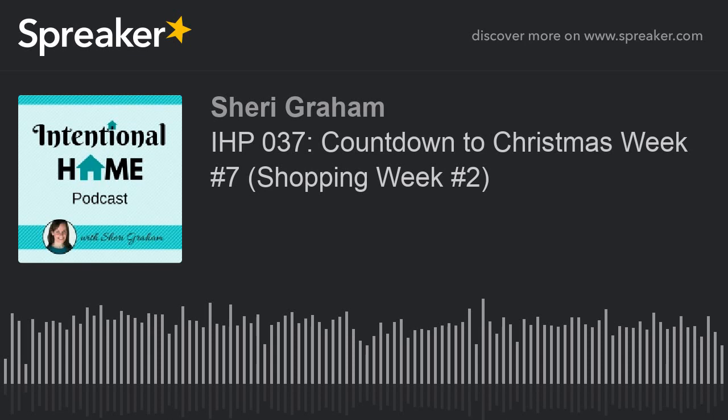That is it for this week. It wasn't a very long to-do list, but it's definitely important as we finish up our shopping for Thanksgiving and get ready for next week. Thank you for joining me here at the Intentional Home Podcast. Be sure to subscribe in any podcast player or on iTunes — just search for Intentional Home Podcast. For show notes with links to all the resources mentioned, go to sherrygram.com/podcast. Thanks and have a wonderful day.